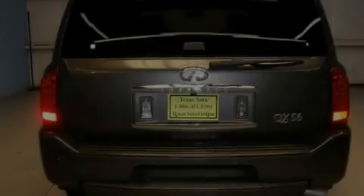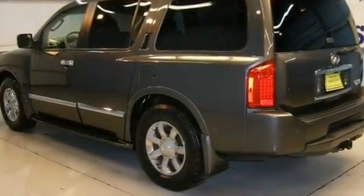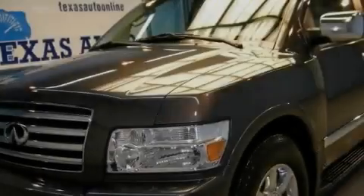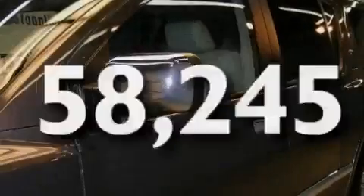Its top features include air conditioning with automatic climate control, a navigation system, cruise control, chrome wheels, running boards, a security system, fog lamps, a low-tire pressure indicator, an auto-dimming rearview mirror, and this vehicle has fewer than 59,000 miles on the odometer.